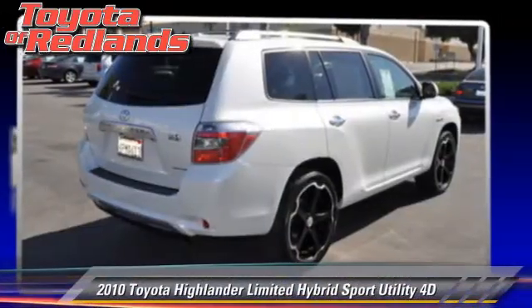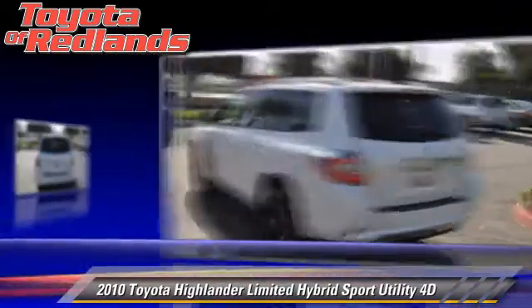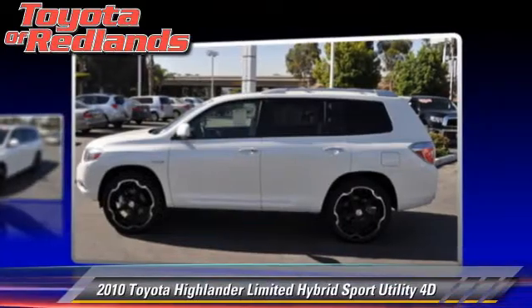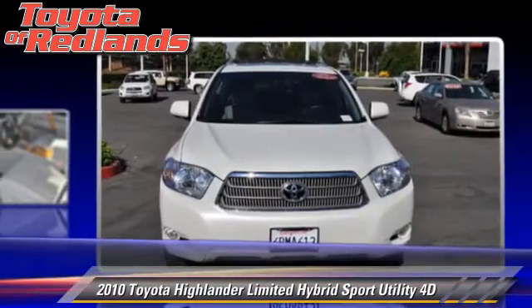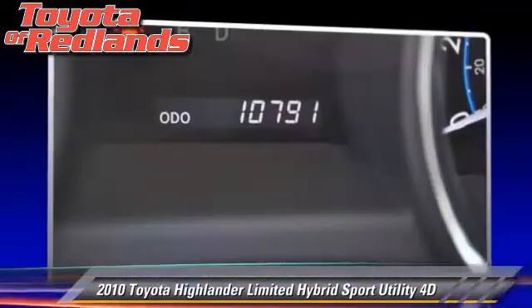The 2010 Toyota Highlander Limited, powered by a hybrid 3.3-liter V6 engine with a continuously variable transmission. This four-wheel drive sport utility vehicle has fewer than 15,000 miles on the odometer and gets up to 27 miles per gallon.